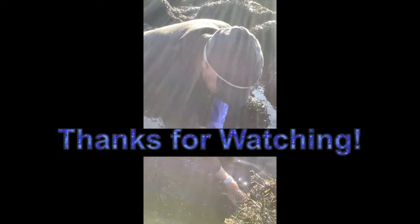All right. Thanks for watching, everybody. Look at them down here. Tidepool Tim, Cobscook Bay, Gulf of Maine.